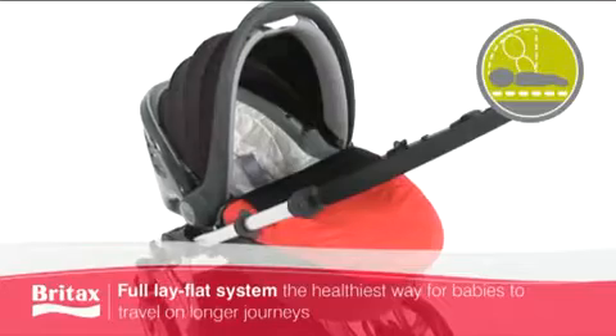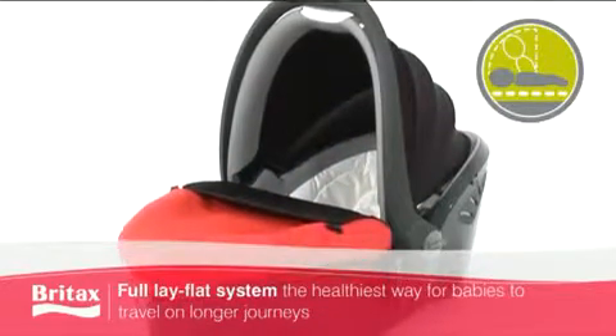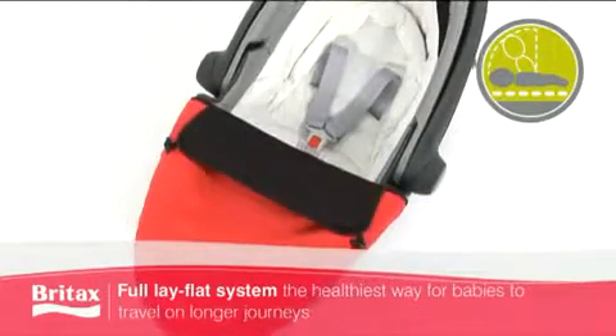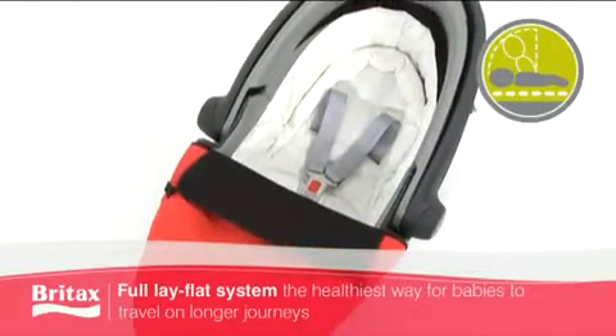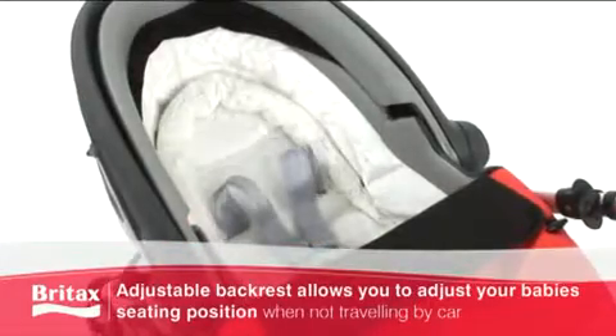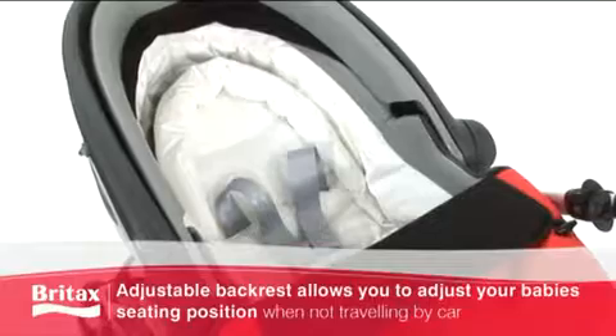The Baby Safe Sleeper is endorsed by leading pediatric professionals, as its lay flat position is the safest and healthiest way to transport small babies on long journeys. The adjustable backrest lets you adjust your baby's seating position when you're not traveling in the car.